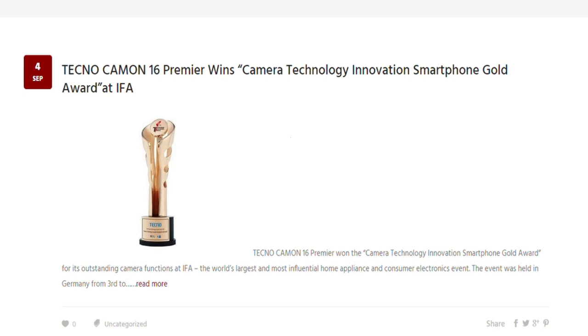The Tecno Camon 16 was launched on the 3rd of this month and as usual, every introduction comes in series just like the Tecno Camon 15. So we have the Tecno Camon 16 and the Camon 16 Premier. During the launch, the Camon 16 Premier was awarded the Product Innovation Award of 2020 for its advanced technology at the IFA exhibition that just ended. This is one major point that I actually commend Tecno for.